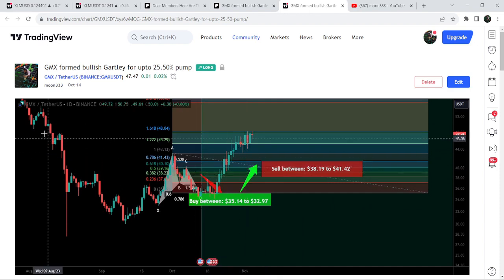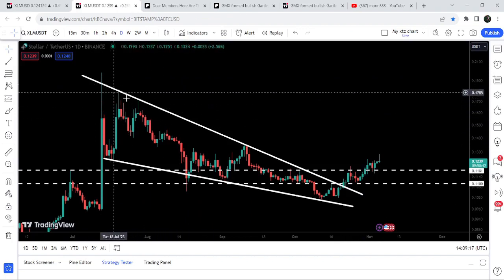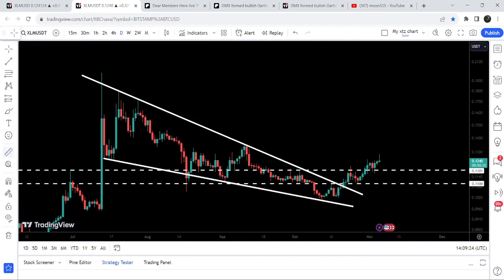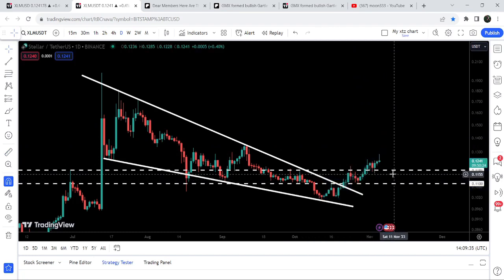Now let me take you to the live chart of Stellar. First I'd like to show the daily time frame chart. You can see that for the past several days since after the 13th of July it was moving inside this wedge on the daily time frame chart, and after getting squeezed it broke out. Now if I apply the measurement tool from the low to the high, you can see that so far it has rallied almost 27 — or more than 27 percent.